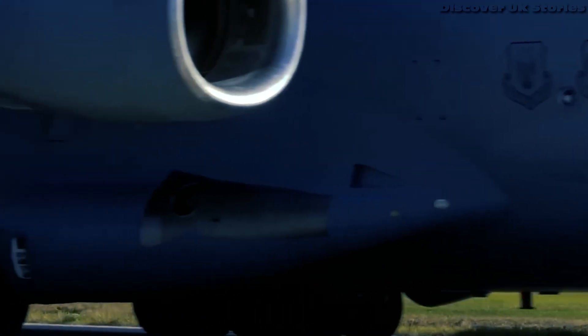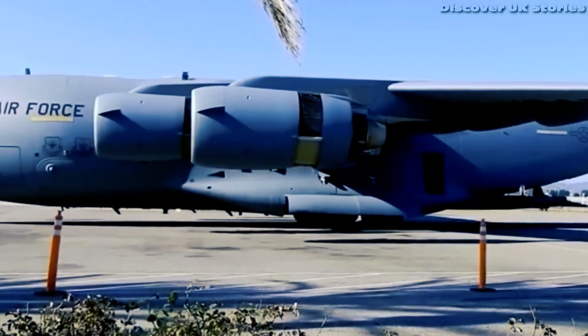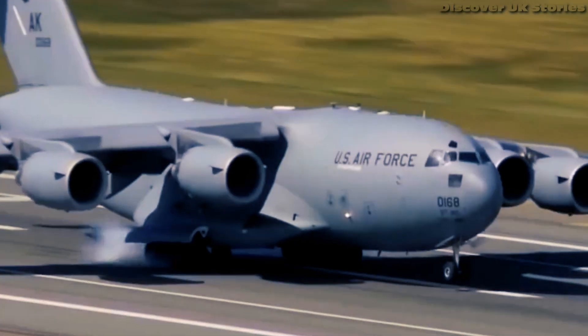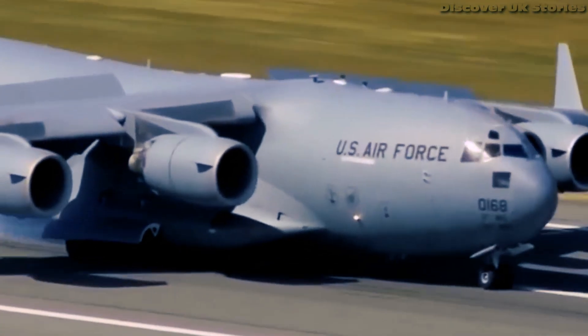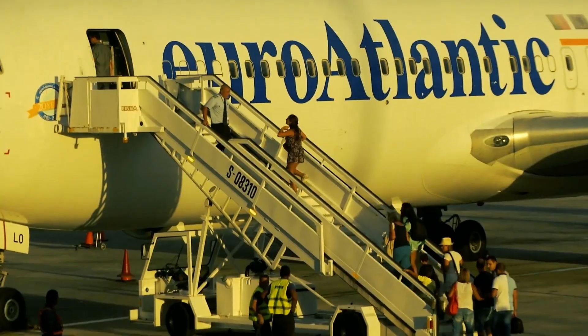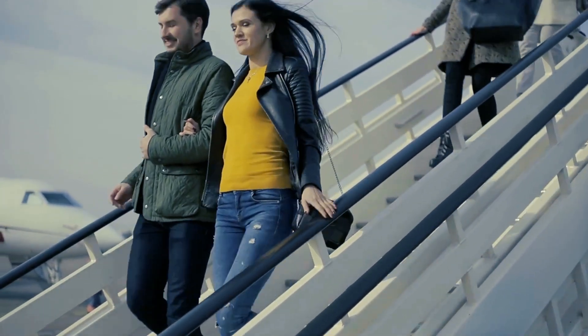Will Qatar Airways ever buy a C-17 to carry regular passengers? No chance. The airline's brand is built around luxury, comfort, and efficiency — their fleet choices like the Airbus A350 and Boeing 777 reflect that. Putting passengers in a military cargo jet would completely contradict what Qatar Airways stands for. But imagine, just for a second, a wild scenario where they did — maybe for a special event, a publicity stunt, or some unusual contract. Qatar Airways could strip out the military interior and add seats, market it as an adventure flight, but even then it would be impractical beyond a one-off experience.